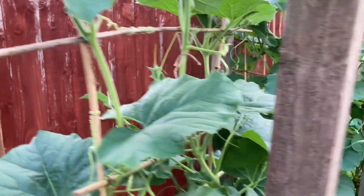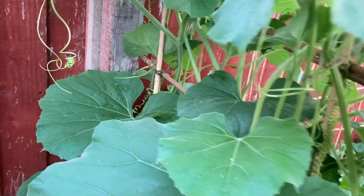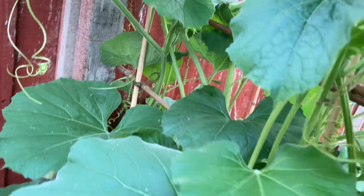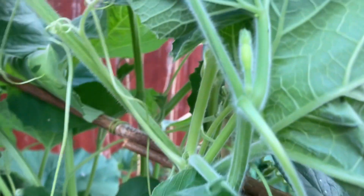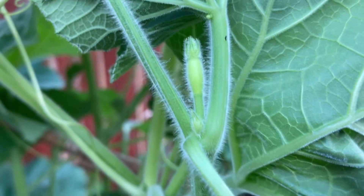I've got bottle gourd plants growing here. This is the trellis for them — they're going to grow right up and hang down from here. Let's have a look at what's going on and see if there are any growing. Here are the bottle gourds — they've started growing, there's a couple growing.